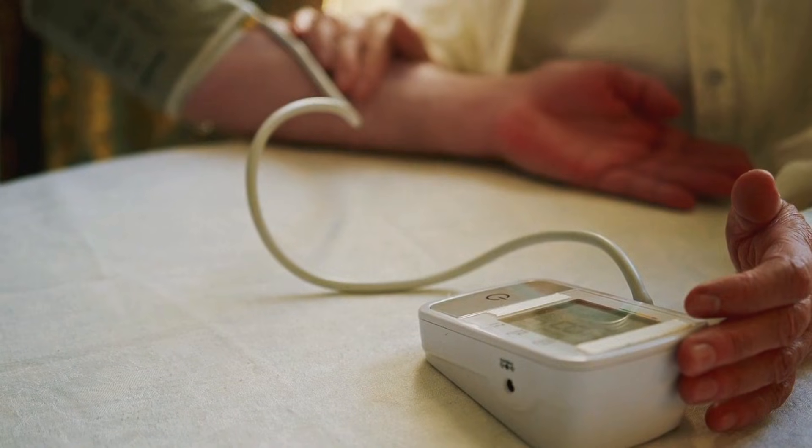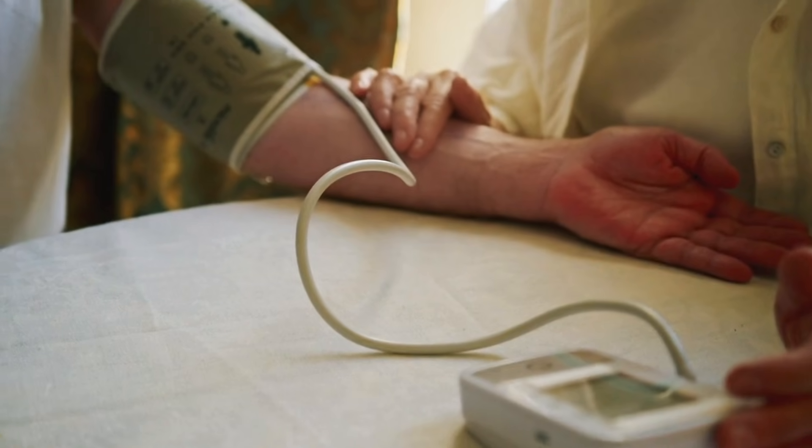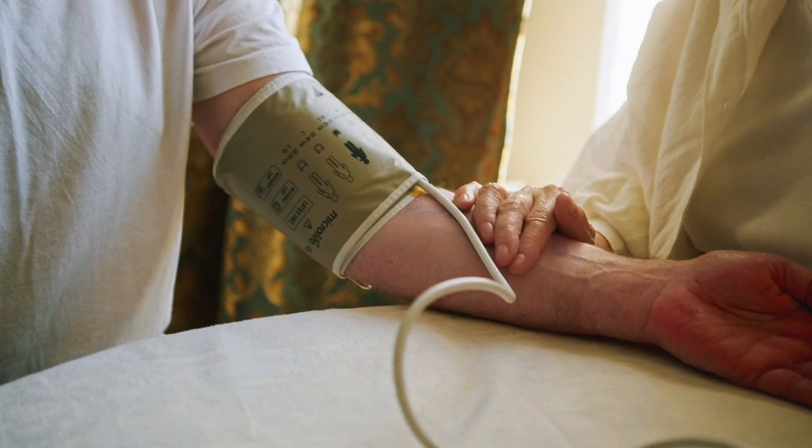Today we are answering a question many people are worried about: which blood pressure number should diabetics worry about the most? The top number or the bottom number?